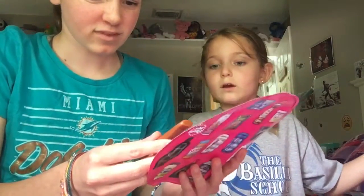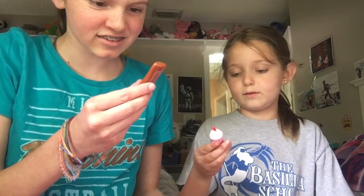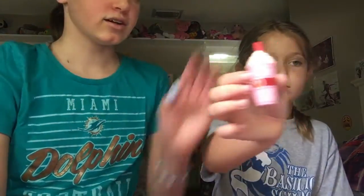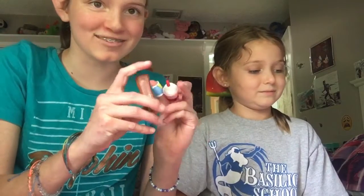We got Hawaiian Tropic tanning lotion sunscreen, and then we got a smoothie. This just came with two items — seriously.